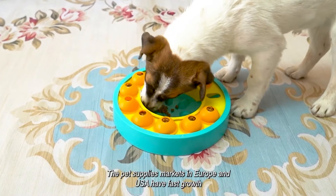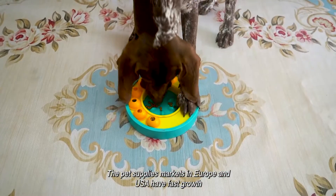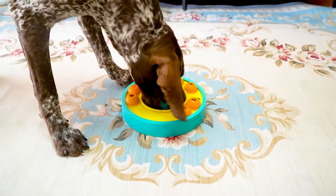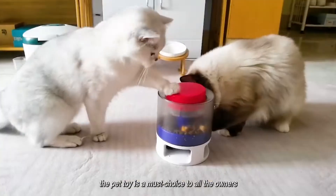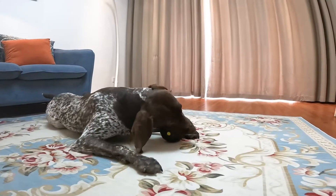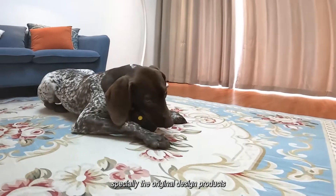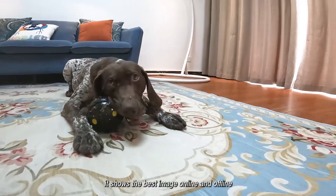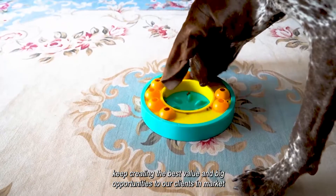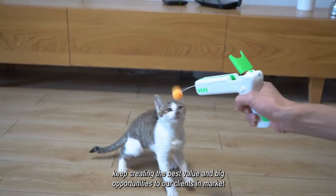The pet supplies markets in Europe and the USA have fast growth. The pet toy is a must-have choice for all owners, especially original design products. It shows the best image online and offline, keeping creating the best value and big opportunities for our clients in the market.